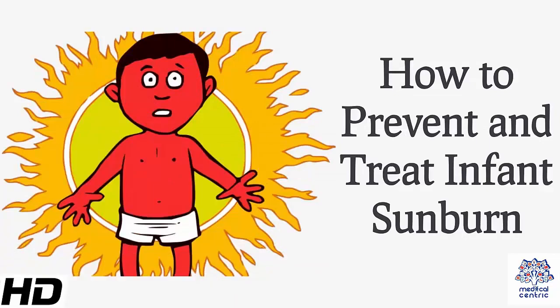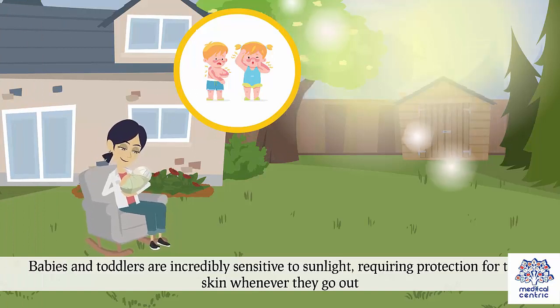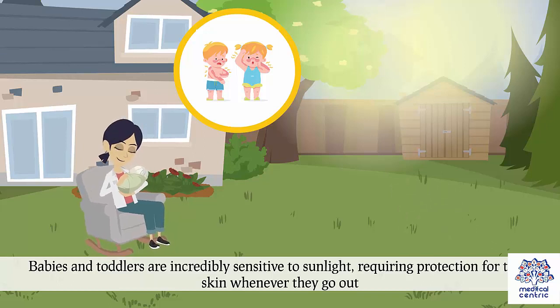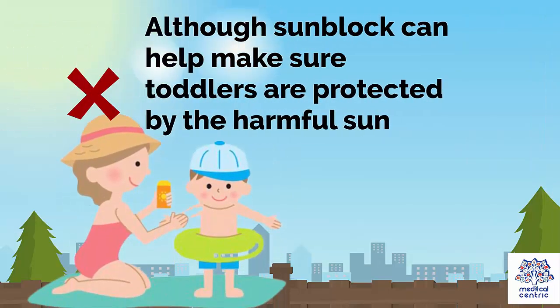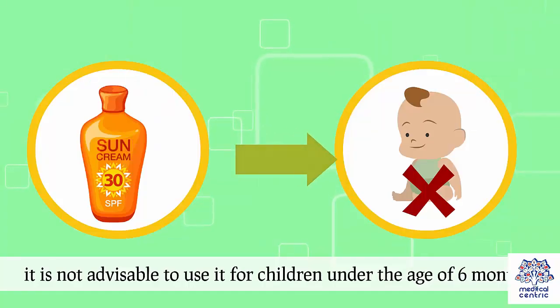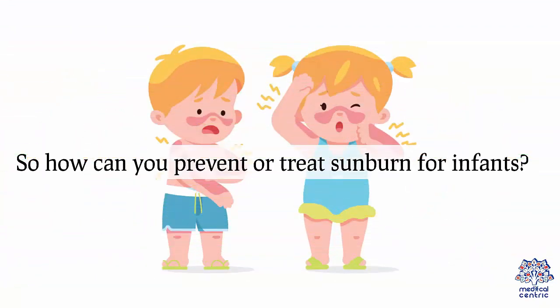How to prevent and treat infant sunburn. Babies and toddlers are incredibly sensitive to sunlight, requiring protection for their skin whenever they go out. Although sunblock can help make sure toddlers are protected from the harmful sun, it is not advisable to use it for children under the age of 6 months. So how can you prevent or treat sunburn for infants?